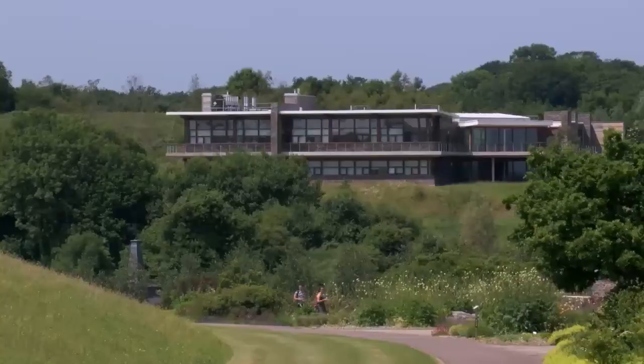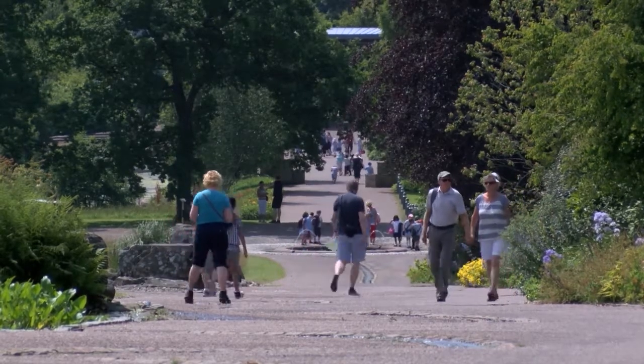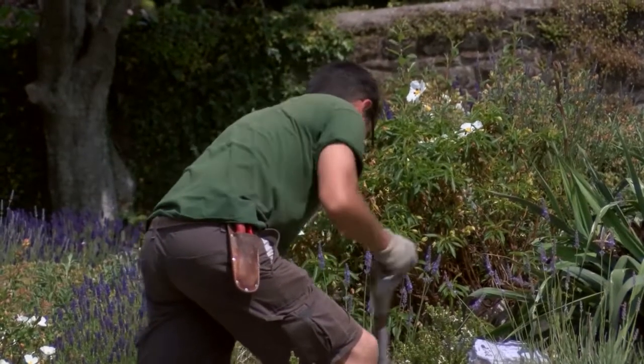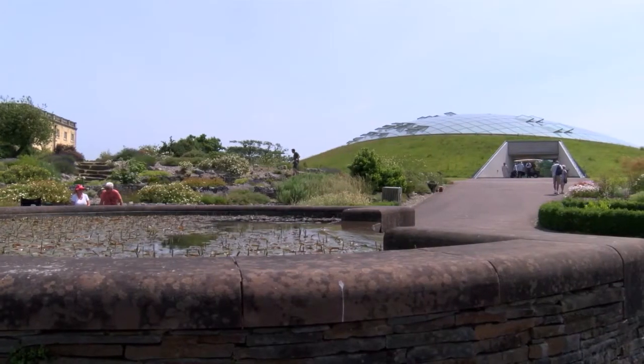The National Botanic Garden of Wales is a garden that was created probably 20 odd years ago when a local artist William Wilkins came here and noticed the potential of creating a botanic garden here. The garden has always had sustainability as part of its ethos.